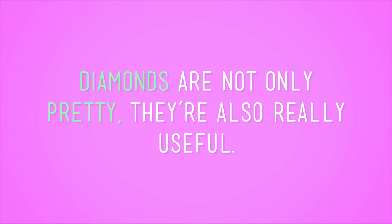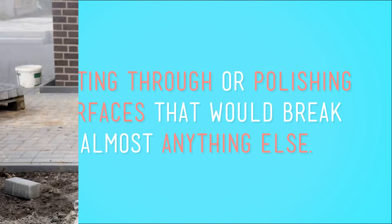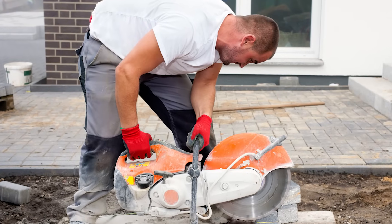This means there's a limited supply of diamonds in the world, which is a problem, because diamonds are not only pretty, they're also really useful. Namely, diamonds are some of the hardest substances on the planet, so they're super handy for cutting through, or polishing, surfaces that would break almost anything else. Tiny diamonds are actually used in some kinds of saws and drills that can cut through rock and even concrete. But since natural diamonds are so rare, they're also really expensive. So a bunch of clever scientists figured out a way to make their own diamonds without having to spend weeks drilling into the earth.